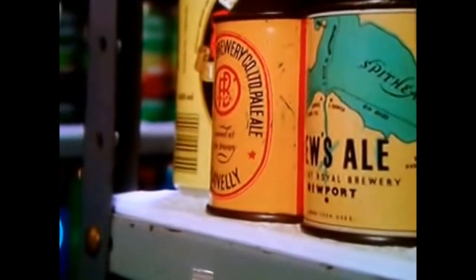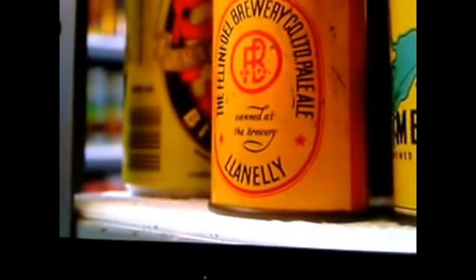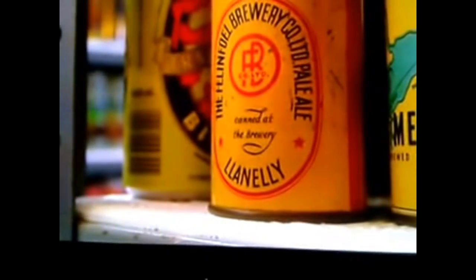Beer cans first came on the market in the US two years after the end of Prohibition in 1933. Tinned foods have been around since the beginning of the 19th century, but canning beer was only possible thanks to developments in the interior lining - either a waxy or plastic coating was added to help stop the flavor being ruined by a chemical reaction. There's the can there - it's a Wrexham brewery.